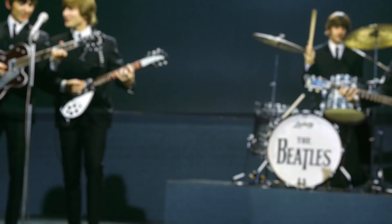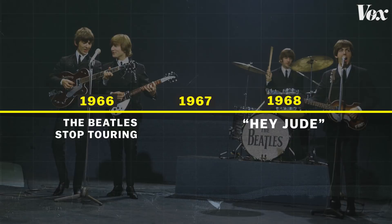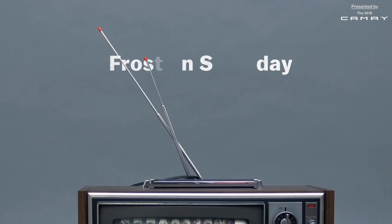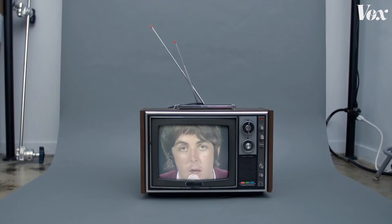Hey Jude was released after the Beatles stopped touring, so they didn't need to perform it live — until they did one TV performance. It took at least 12 takes, a lot of editing, and a visual fade-to-black to recreate the same epic fade-out of the recorded version.